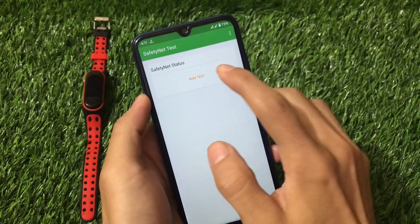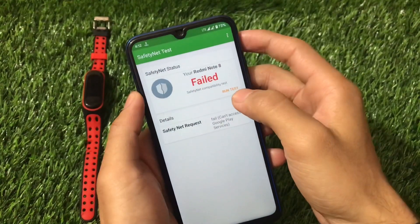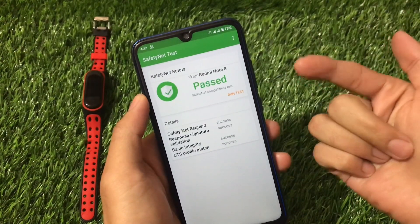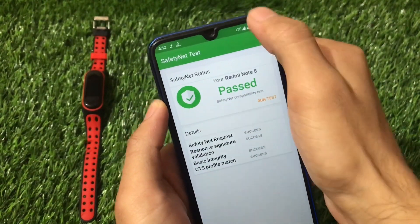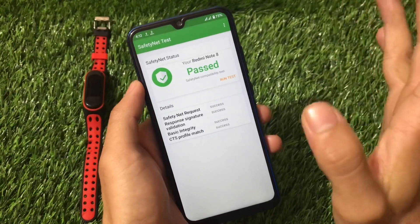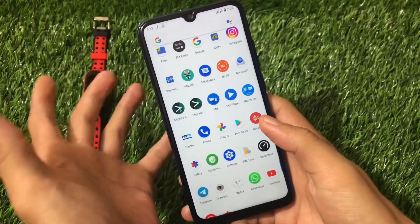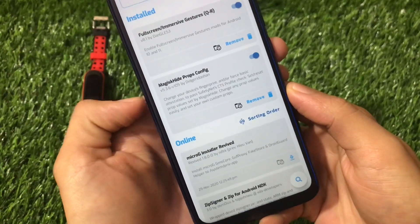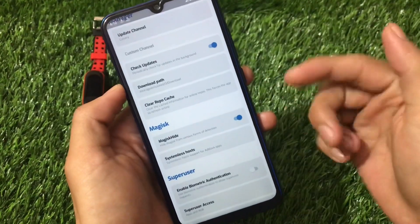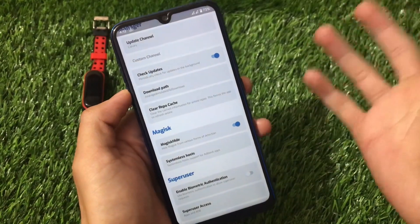Regarding SafetyNet: running the test shows the status is passed. This is thanks to Magisk Hide Props Config module and Magisk Hide settings I've applied. This allows all banking apps to work without issues. If you don't know how to pass SafetyNet, there's a video linked for that too.